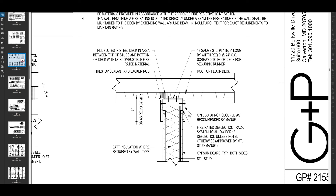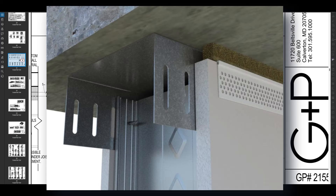A couple of other things are going to help this area be fire rated. There is a fire rated deflection track — deflection tracks allow for movement in the building and they have little slots that allow the screws to move vertically. So that's going to be fire rated. The gypsum board could also have a fire rating as well. All of those things will come together to get your fire rating.